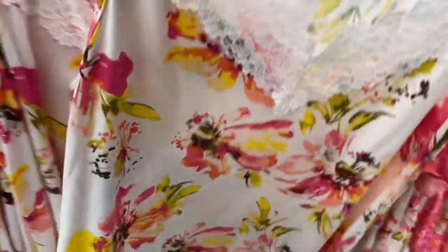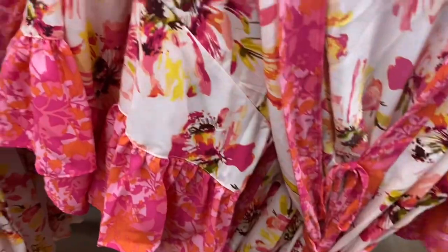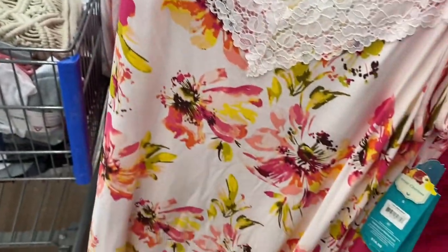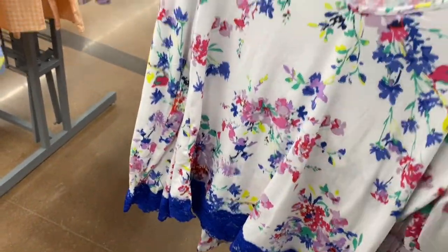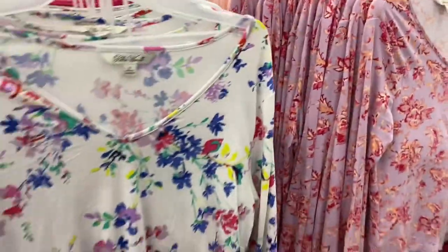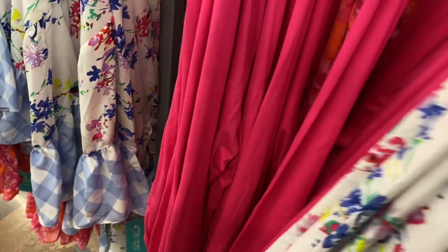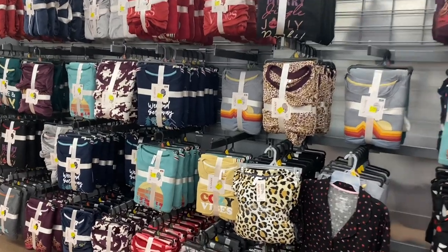Over here they have Pioneer Woman pajamas — this one has lace and a V-neck. It's a little nightgown and is really cute. There's also a Pioneer Woman robe to match at $22.98. They also have a long-sleeve Pioneer Woman set with lace that comes with pants for $22.98, available in lavender, solid pink, and a lighter pink — with a pattern on the pants too.